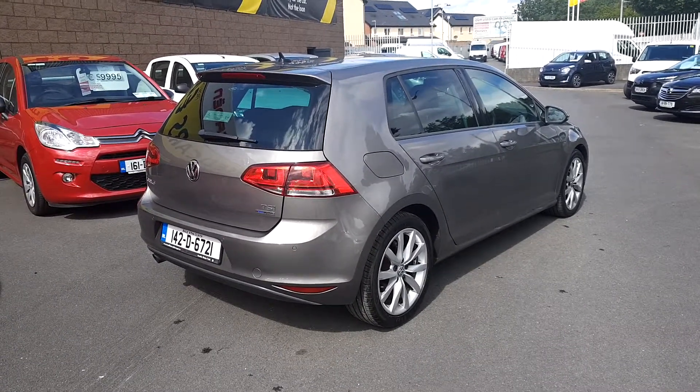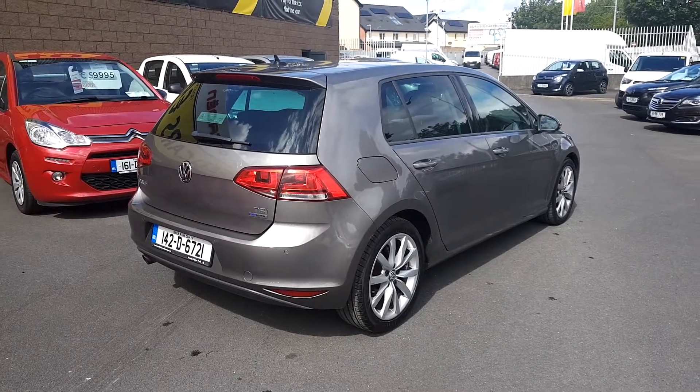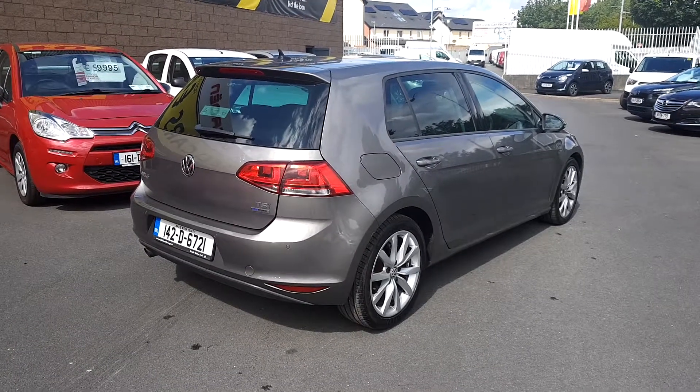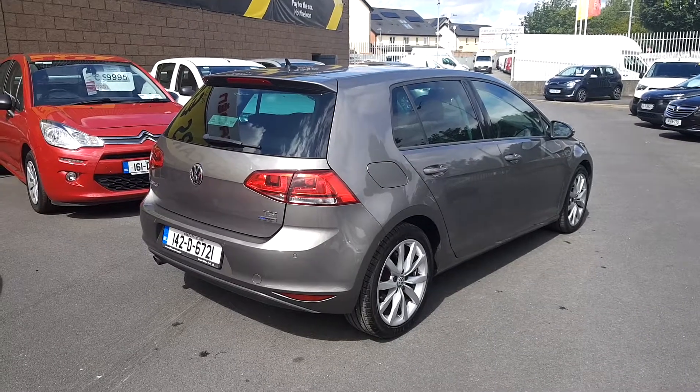Don't delay — it won't last long. This car could be yours from as little as 74 euros per week with no deposit. All cars here at Linders come fully serviced, fully valeted, and with a 12-month warranty.